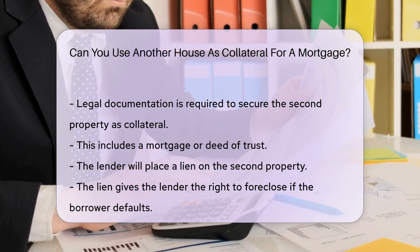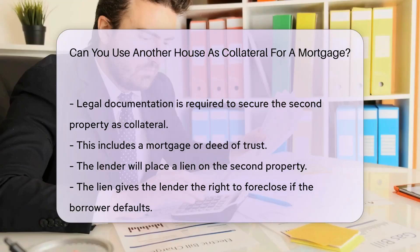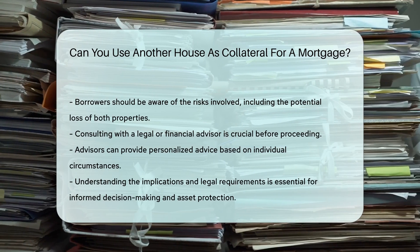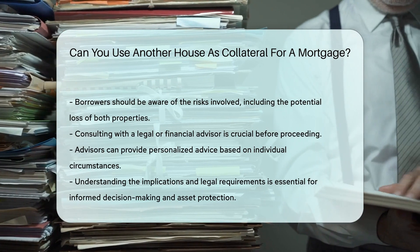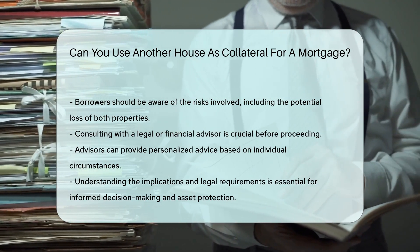Borrowers should be aware of the risks involved. Using another house as collateral can lead to losing both properties if the loan is not repaid. It is crucial to consult with a legal or financial advisor before proceeding. Advisors can provide personalized advice based on individual circumstances. Understanding the implications and legal requirements is essential.